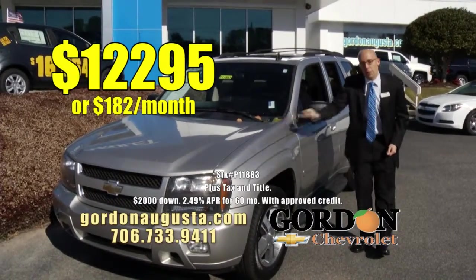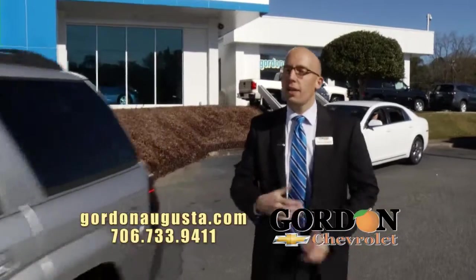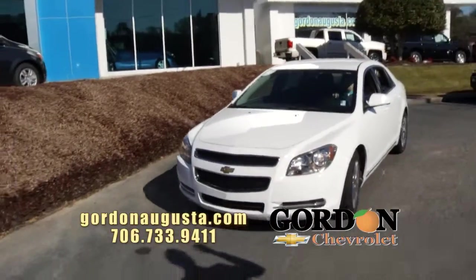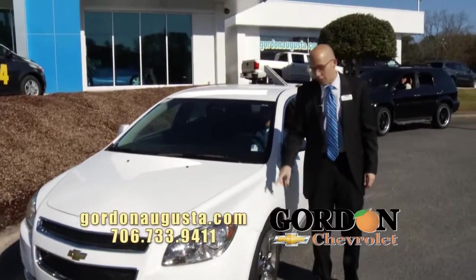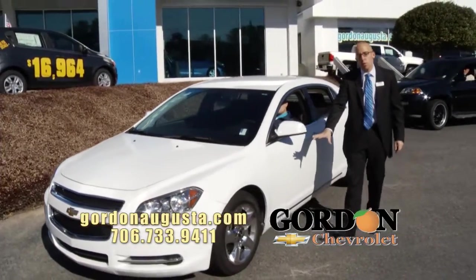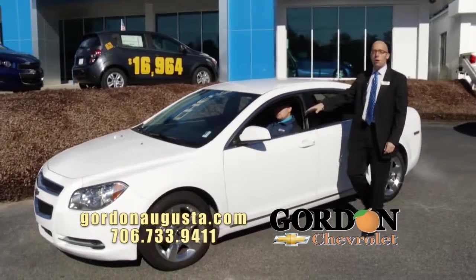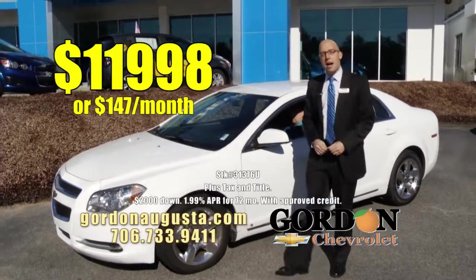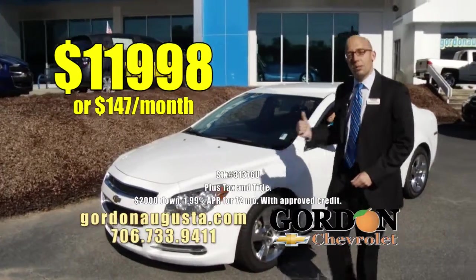Unbeatable price and payment on that loaded Trailblazer. Coming up behind that, midsize, great fuel economy, love the design — 2009 Chevy Malibu LT. Summit finish on the outside; don't miss those great chrome wheels. On the inside, great ebony cloth interior, all the power options: $11,998 or $147 a month.